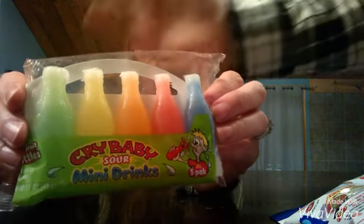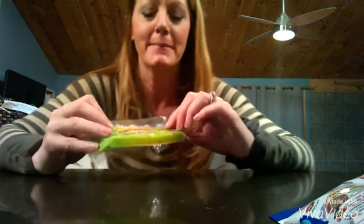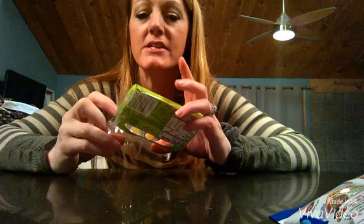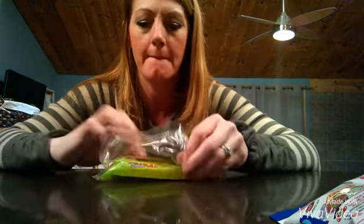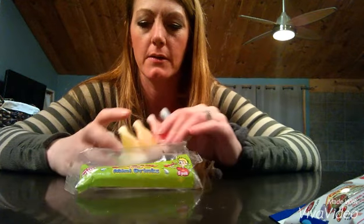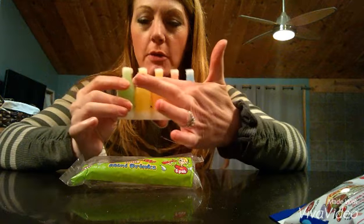This is the brand. Okay, alright. So first up — and these are sour. So let's see what they're like. There's a blue one, a red one, an orange one, a yellow one, and a green one.